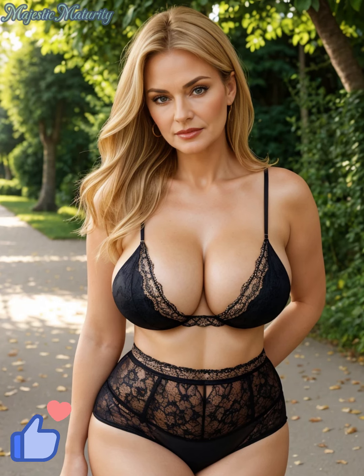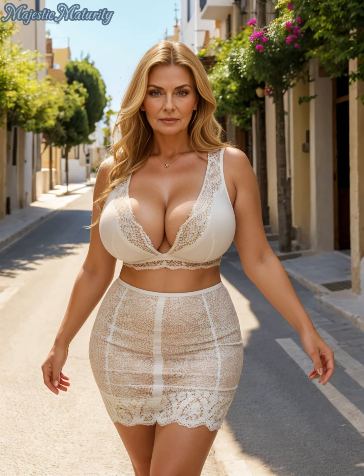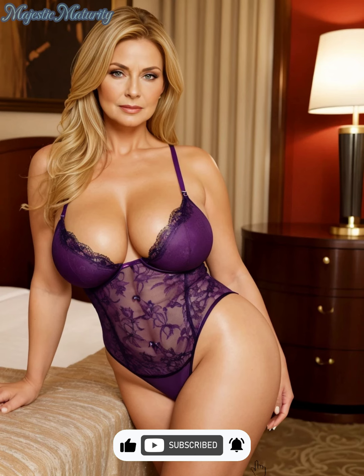Hello everyone, welcome back to the channel. I'm Julia and today we're exploring the elegance and allure of lace lingerie. If you're looking to add a touch of sophistication and beauty to your lingerie collection, lace is the way to go. Don't forget to subscribe for more fashion tips and insights tailored for mature women.